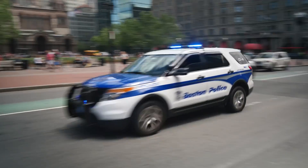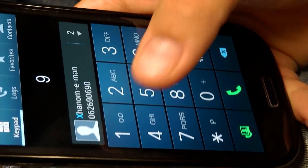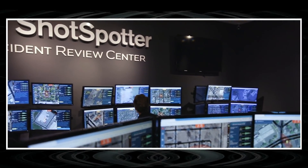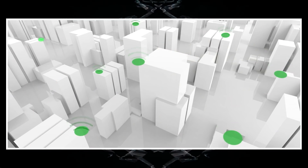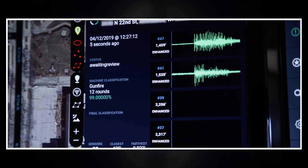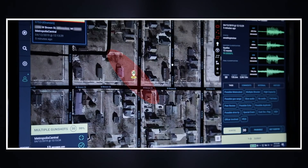ShotSpotter. How to reduce response time to crimes involving firearms? Previously, police used to receive information from witnesses and victims. Creators of the ShotSpotter technology tried to take a fresh look at the situation. This acoustic monitoring system responds to the sound of shots and is based on highly sensitive sensors located throughout the city.